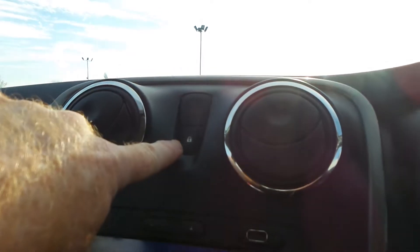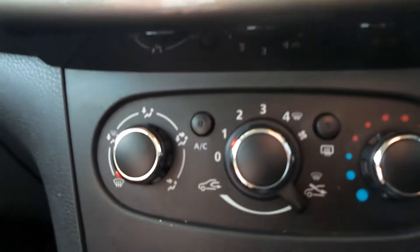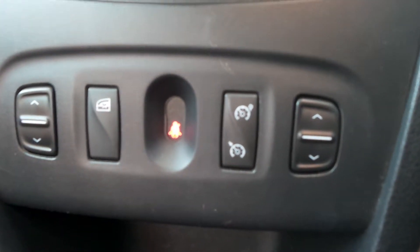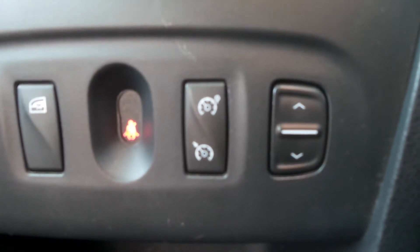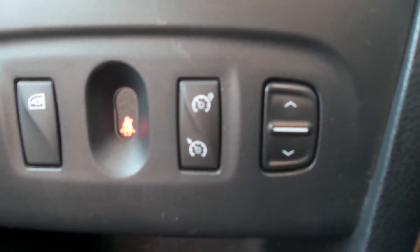You've also got central locking command and your hazard lights just there. Comes with air conditioning. Also has electric front windows which you can also immobilise the rear ones. And you've also got speed limiter and cruise control, controlled from the buttons on the steering wheel.